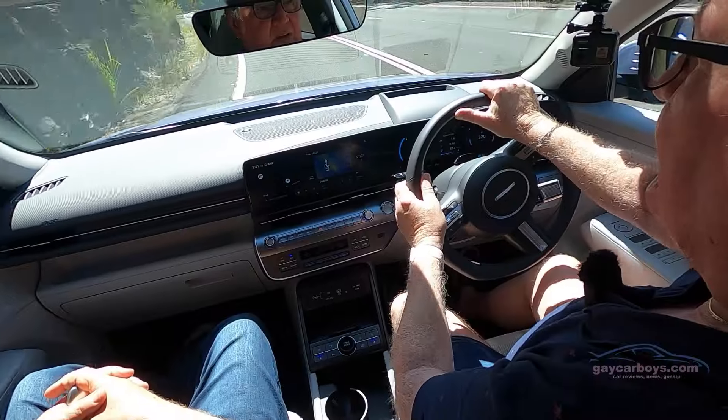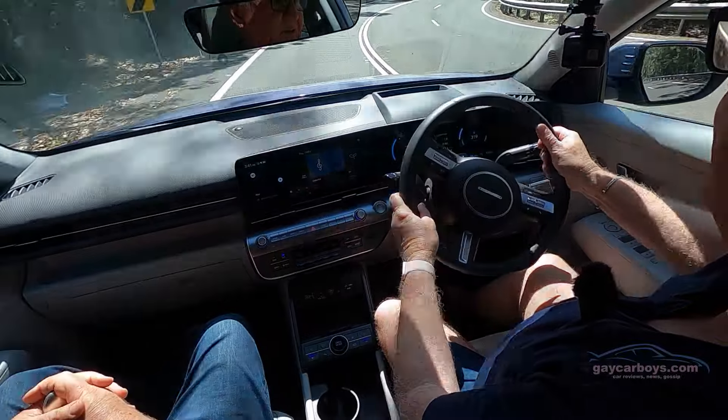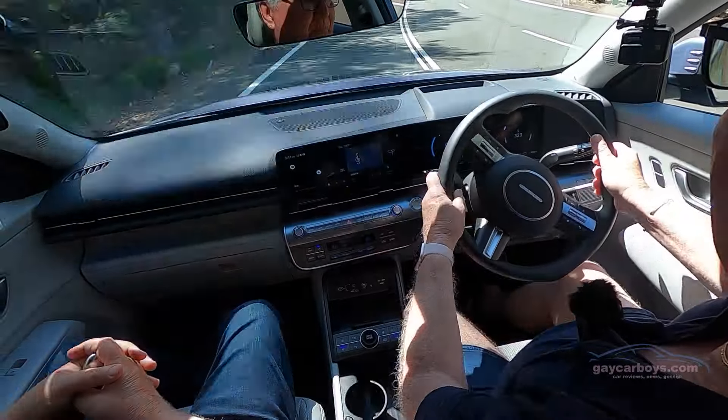I'm getting some warnings up in the heads-up display telling me there's a corner coming up — except it was pointing the wrong way. The car is really sticking to the road. I'm not purposely pushing it because this isn't a sports car.